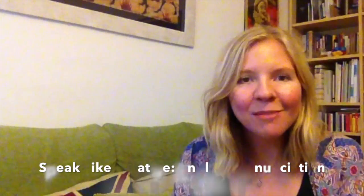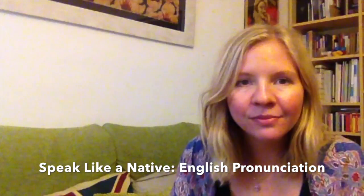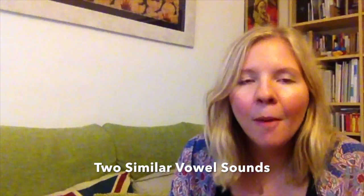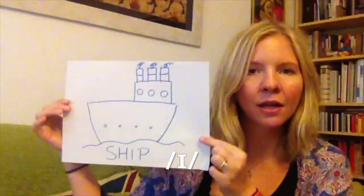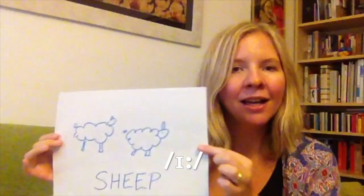Hi, and welcome to today's episode of Speak Like a Native English Pronunciation. Today we're looking at two sounds in English which sound very similar, but if you get them wrong, you could have some very big problems. The two sounds are the sound 'ih', as in 'ship', or 'ee', as in 'sheep'.